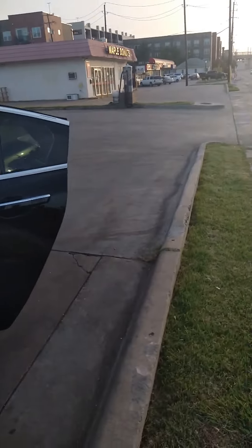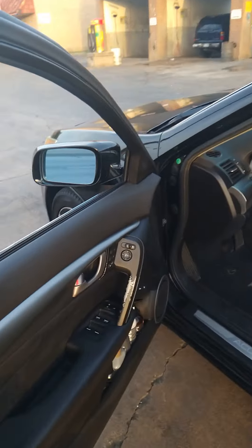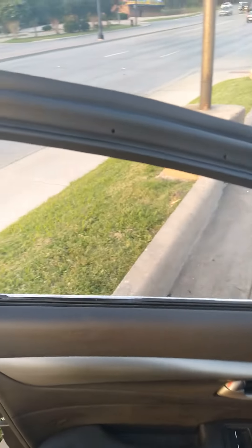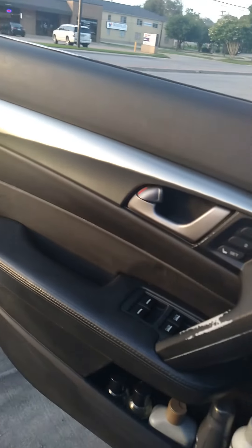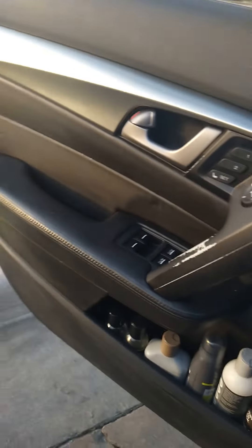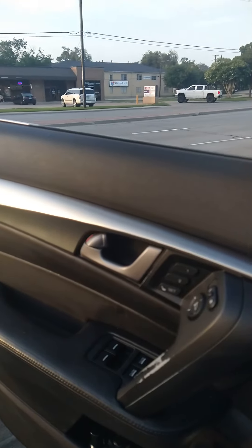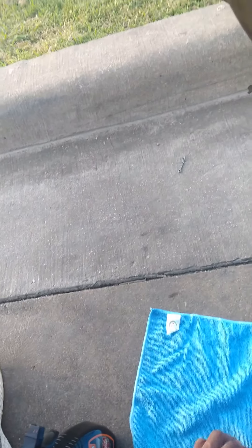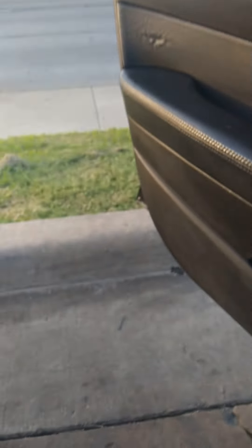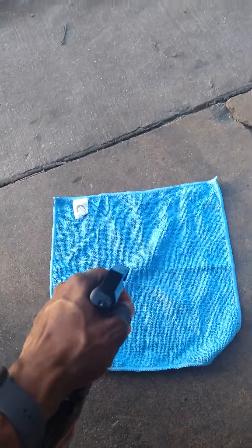I found it at Ross for like three dollars or something. I'm going to spray a little bit on the tile. I always, when I get a new product, spray it on my microfiber tile versus just spraying it directly onto my interior — gives me an idea of how it's going to do.